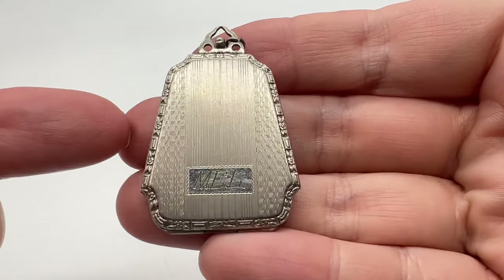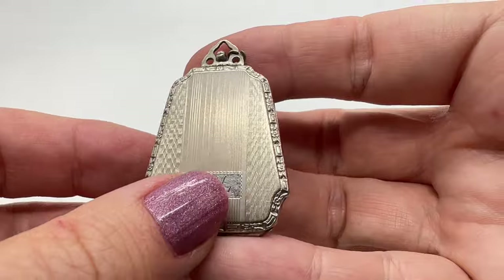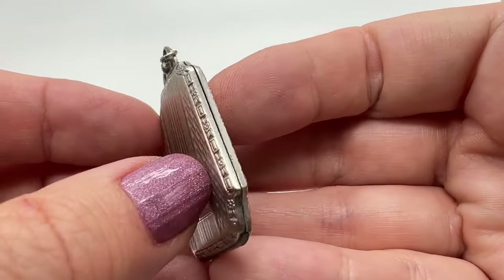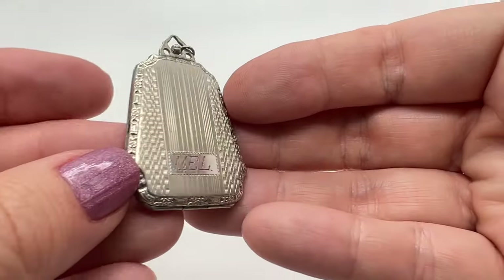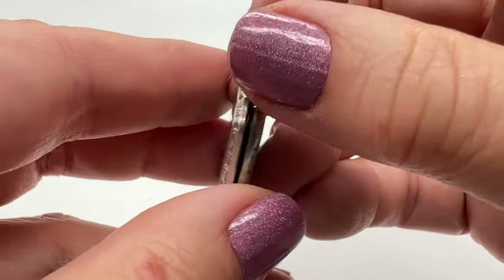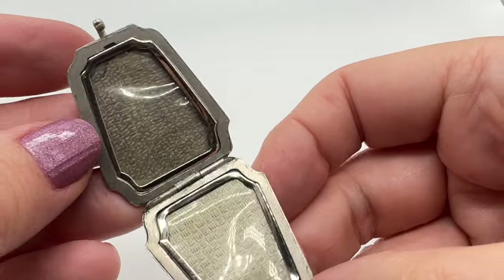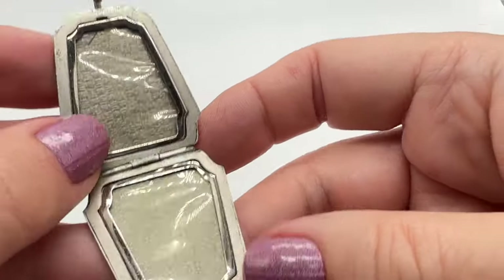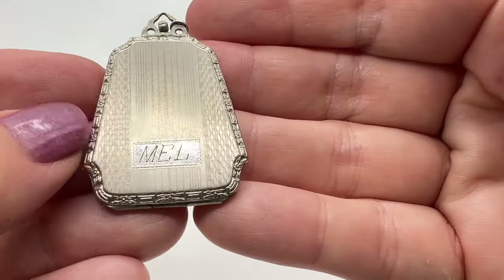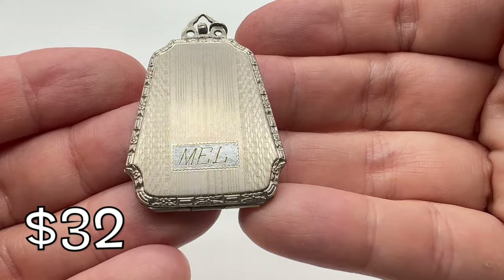This locket is very interesting because of its shape. It's marked M-E-L right there. It's in nice condition — look at the edges of it. I've never seen one this shape before. I love lockets so much, and this one certainly has a story to tell. The pictures are long gone — I wonder who was in here. Isn't that charming?